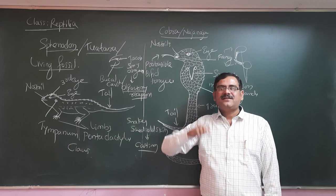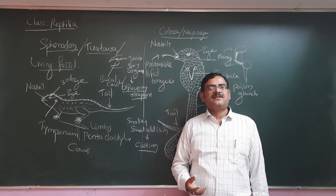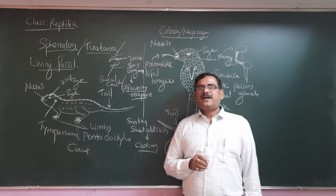One example I have mentioned here is Sphenodon, also known as Living Fossil. Why is it called a Living Fossil? Because it exhibits certain primitive characters that have been observed in extinct reptiles like dinosaurs. Sphenodon is mainly found in New Zealand.